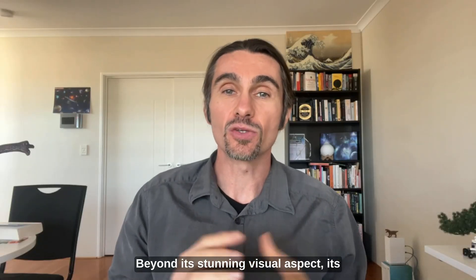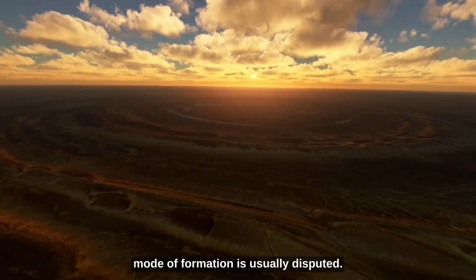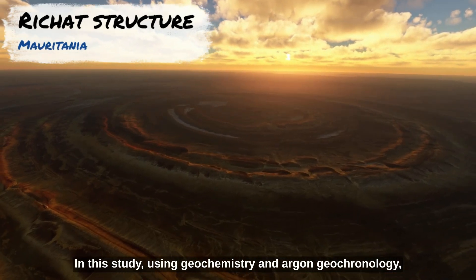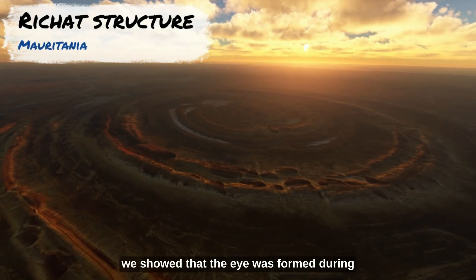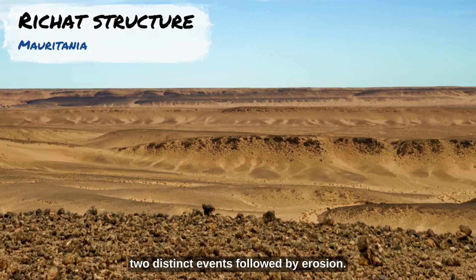Beyond its stunning visual aspect, its mode of formation is usually disputed. In this study, using geochemistry and argon geochronology, we showed that the Eye was formed during two distinct events, followed by erosion.